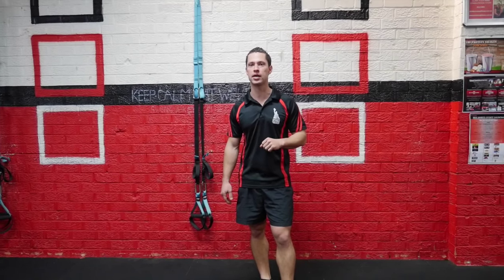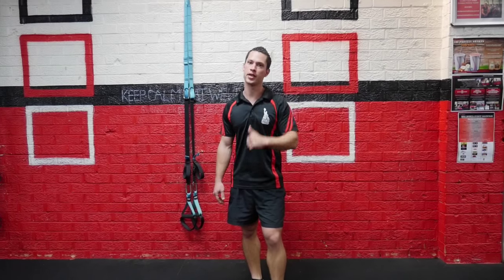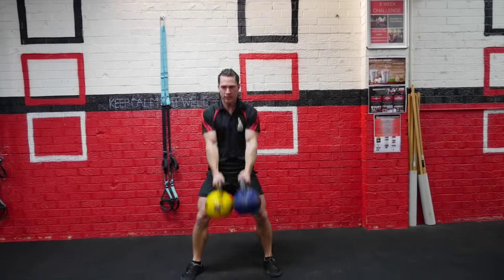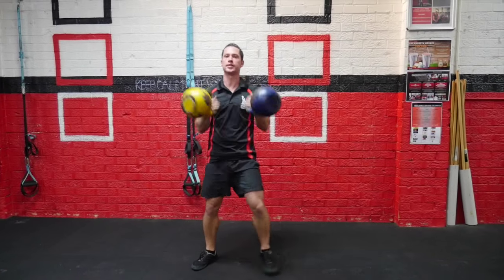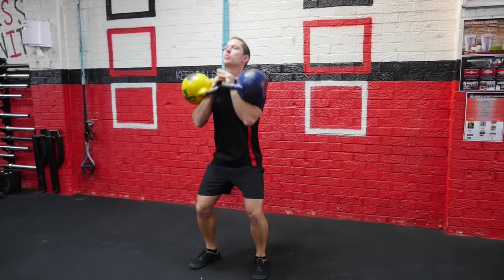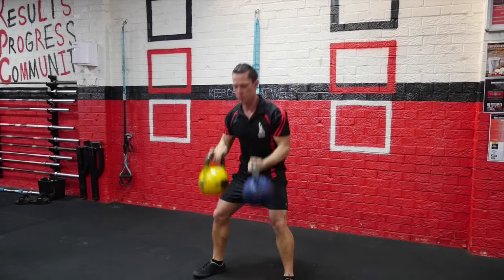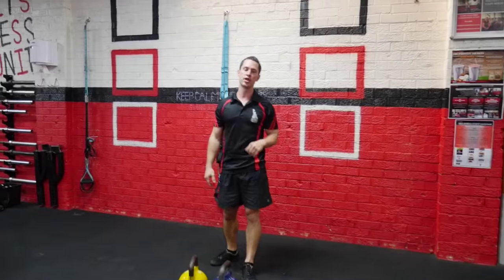So this one is double swings and squat thrusters. What I'm going to do is eight to one — that means eight double swings, then eight double squat thrusters. I'm not going to go through all eight because A, I'll die, and B, you want to see that. So then I'll do eight swings, eight squat thrusters — then seven, seven, six, six. You get the picture — we're going down to one and one.